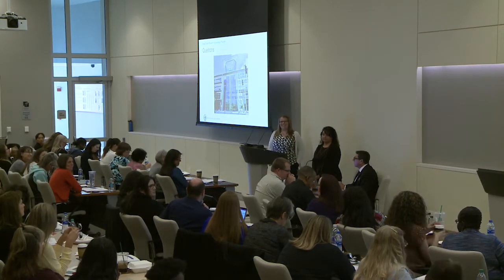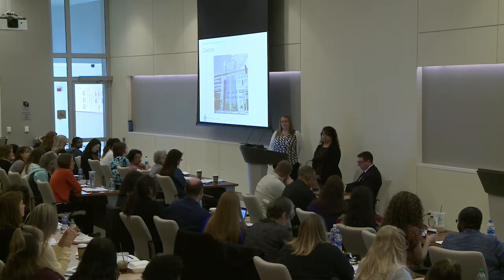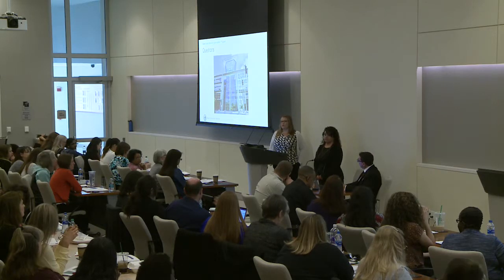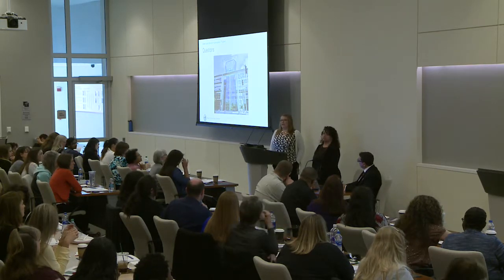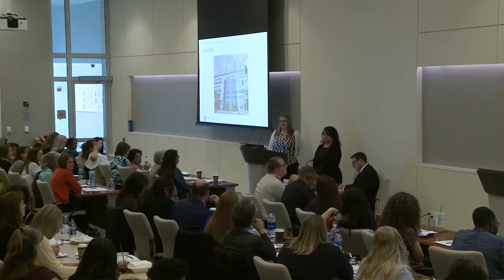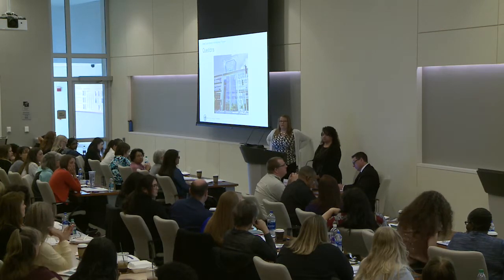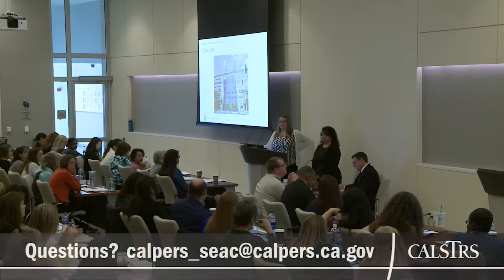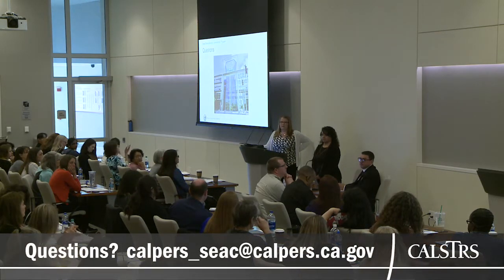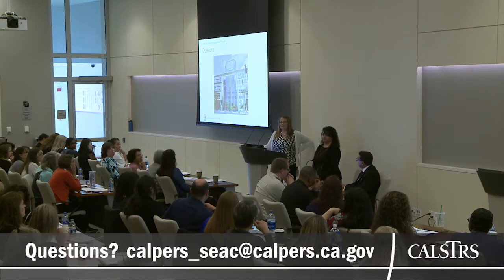A question was asked: do you have an anticipated release date for the circular, and will you publish it before the next SEAC when you bring the IRS and SSA? The goal is to publish it immediately following the next SEAC, so we can have the meeting, share the information, and publish the circular letter right after. And it sounds like one of the key takeaways is: if we have a CalPERS retiree coming back and doing classified service, they'll need to pay into Social Security.